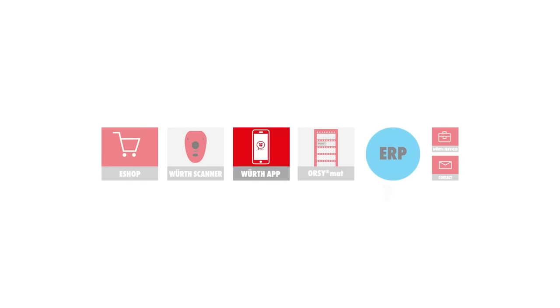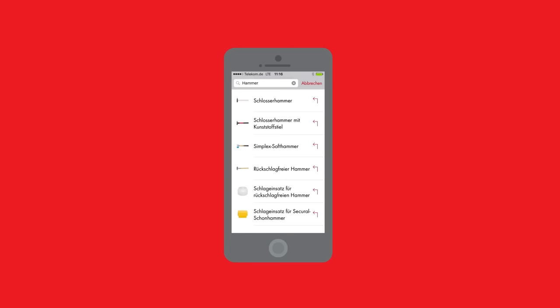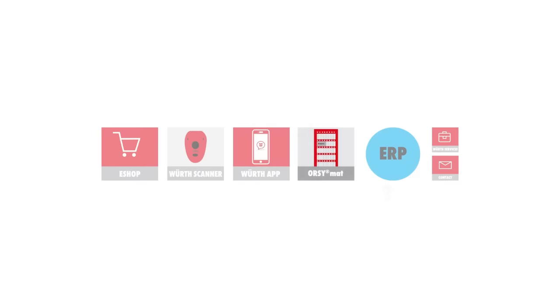And for those who like to be mobile, there's also the Wörth app. There you will find the most important functions of the online shop, including scanning — everywhere, at any time.